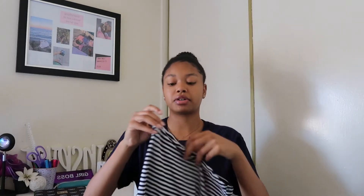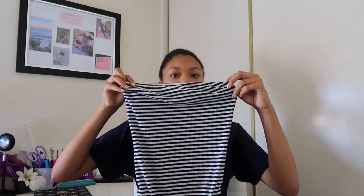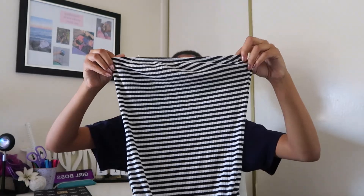Another bodysuit we got is this really cute tube top type of bodysuit. It comes up right here. It is black and white and it is striped. I think this is another cute basic.